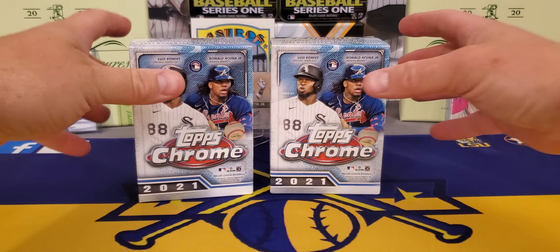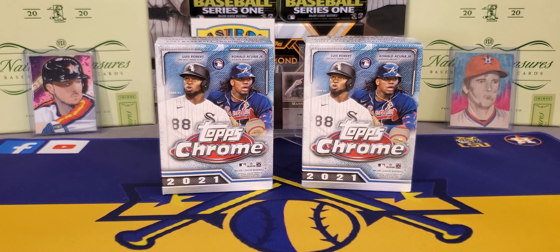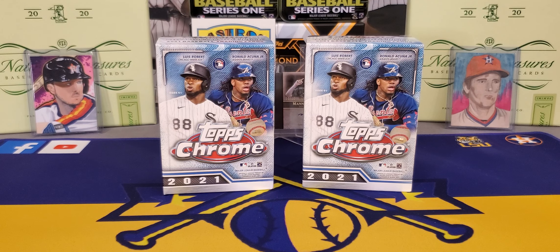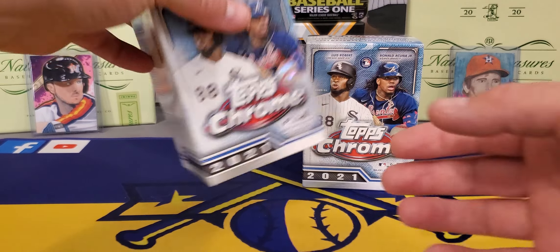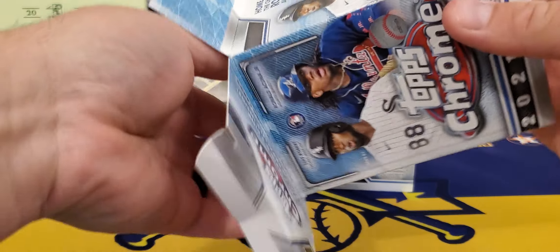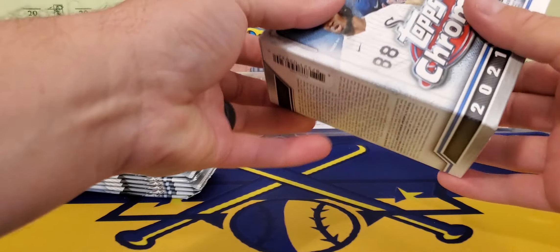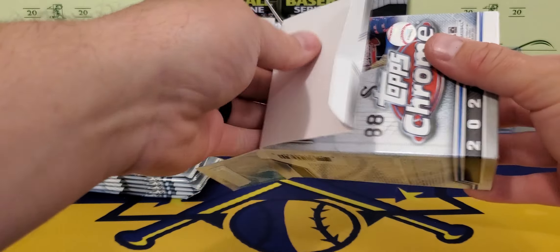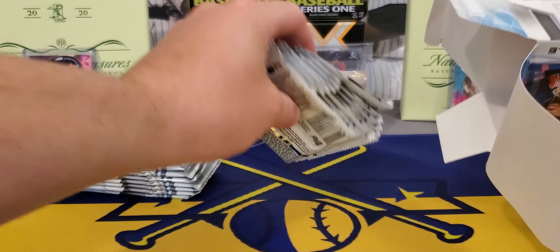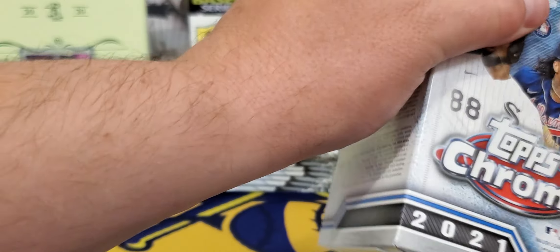Guys, hobby pre-sale prices are way, way, way too expensive right now. I mean, a hobby box with just two autographs is selling for over $300. That is insane. This rookie class — don't get me wrong — has potential, but there is just not enough at the moment. The rookie class just looks weak right now. I really think if y'all wait just a couple of weeks, this thing is going to drop down to the low $200 a box. So if you can wait, try not to rush out and spend those pre-sale prices.